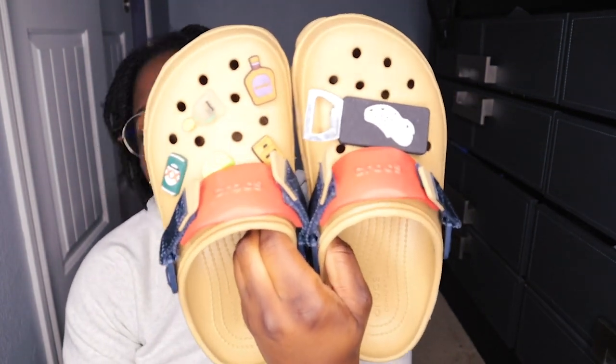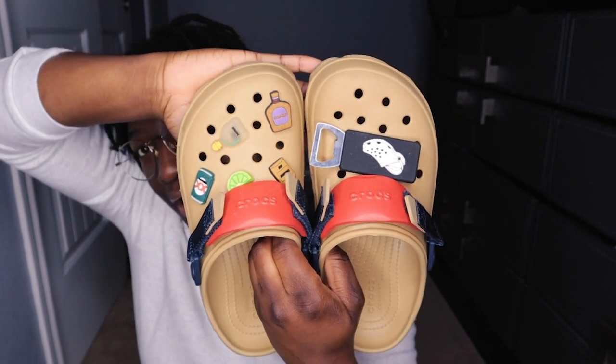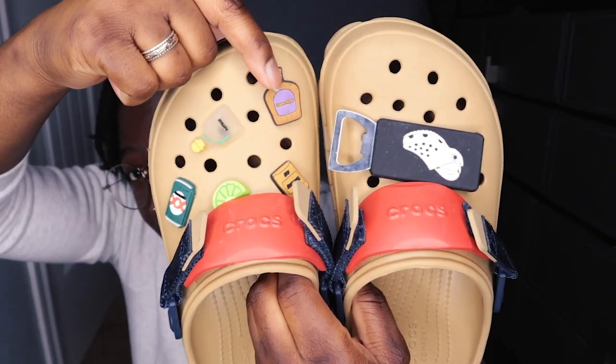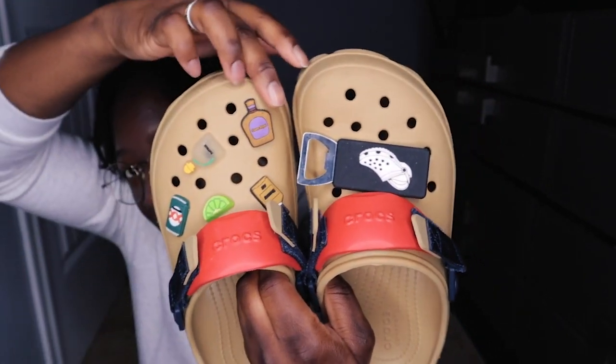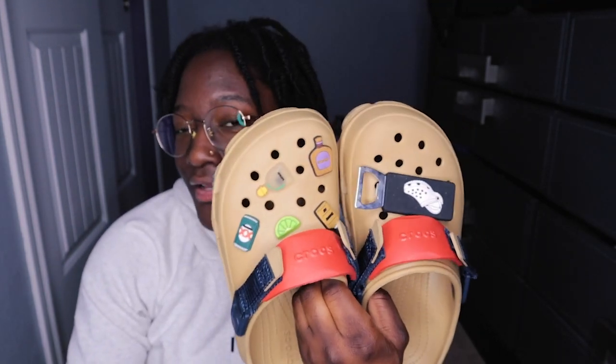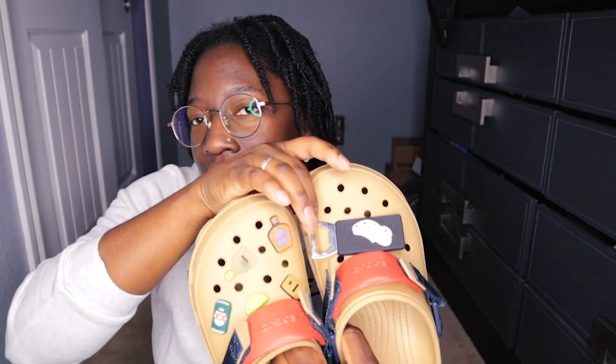Up next, we got some more Terrain Clogs — I call these my Party Clogs. As you can see, I got my Crown Royal, Patron, I think that's Tennessee, Lion Wedge, Dos Equis, and a beer opener. I got a lot of compliments on these as well. A lot of people ask me where I got the beer opener charm — I actually did get it from a Croc store, so my bad for the misinformation before.